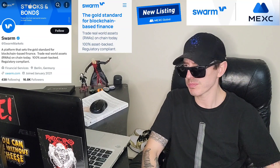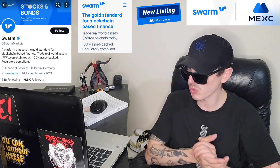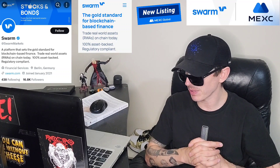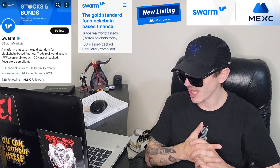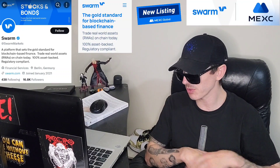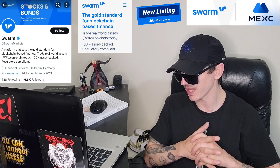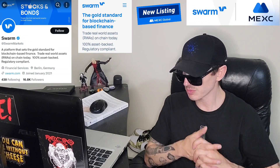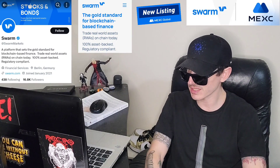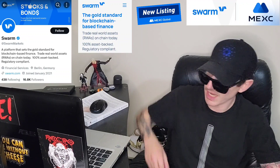So let's get into this token. Swarm Markets is the world's first regulated DeFi platform for issuing and trading tokenized real-world assets, RWAs. Swarm makes it possible for institutional investors like banks and hedge funds, as well as retail investors, to trade and stake tokens based on all kinds of RWAs, such as stocks, bonds, and alongside crypto.